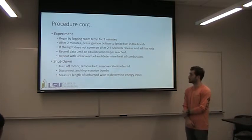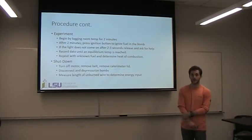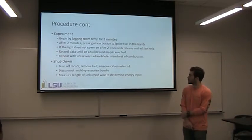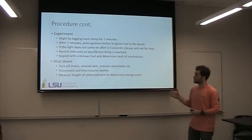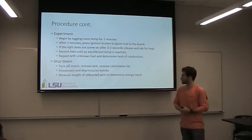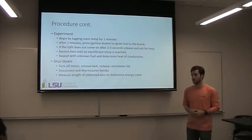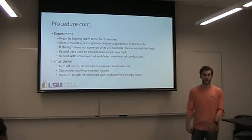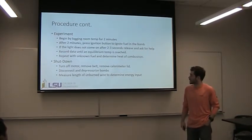Begin by logging room temperature to get a baseline on the DAC. After those two minutes are done, press the ignition. Very important: if the ignition light does not come on after a couple of seconds, back away and let the instructor know so we can evaluate the situation and make sure everything is working correctly.